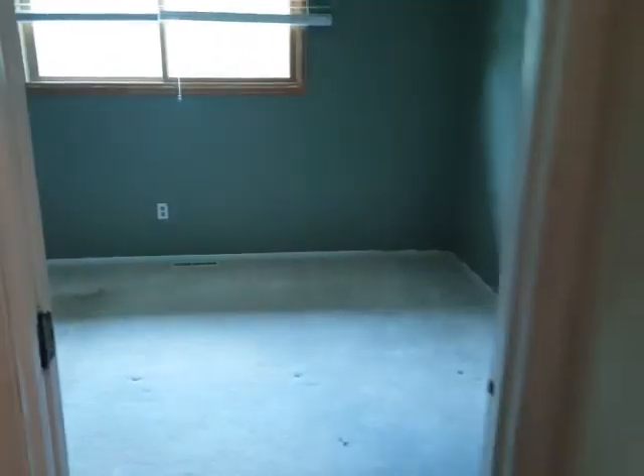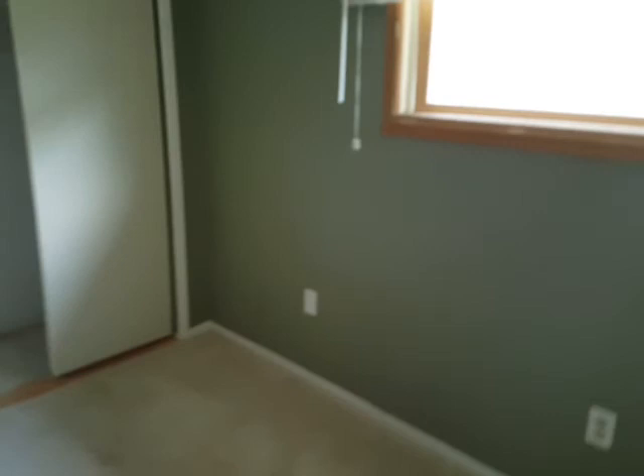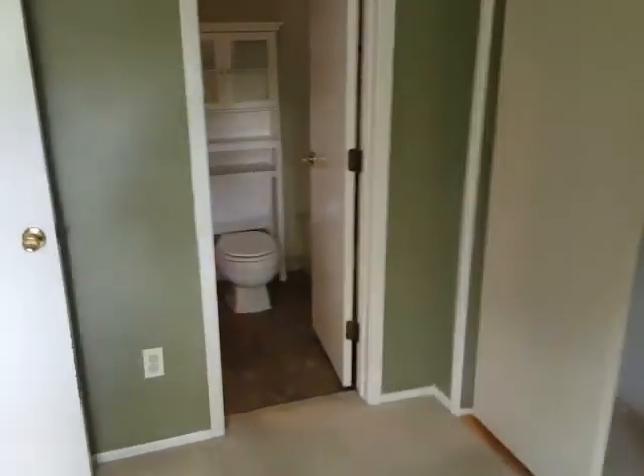This is the closet right here. And here's one bedroom. And this looks like the master.